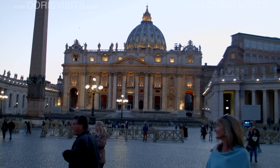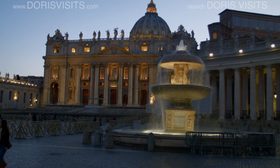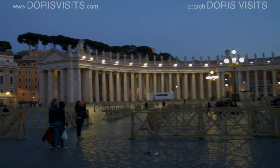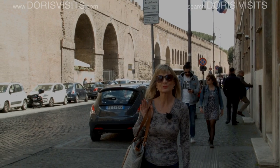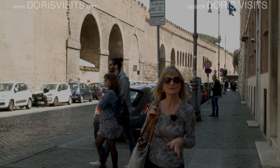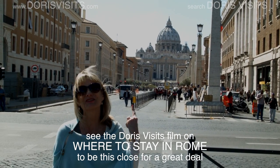St. Peter's Basilica looks amazing lit up at night. The Swiss Guard who guard the Pope are indeed from Switzerland. Inside the old wall there's a small tunnel that goes all the way from the Vatican to the castle in case of attack. Vatican City is the smallest principality in Europe — we're actually staying in Vatican City, behind the Vatican.